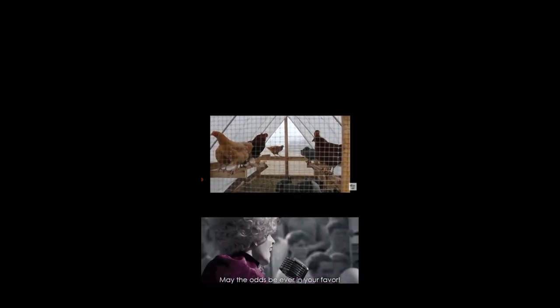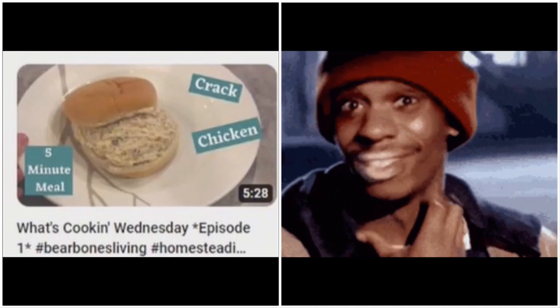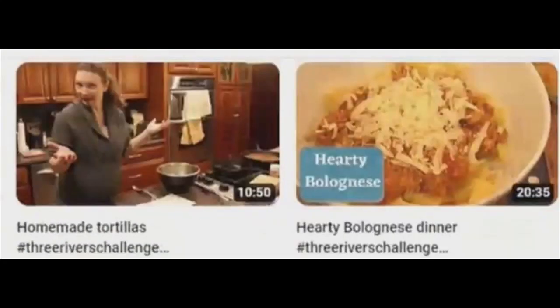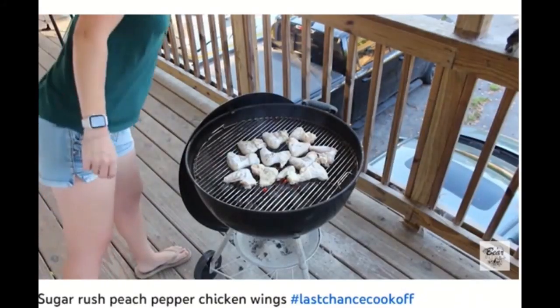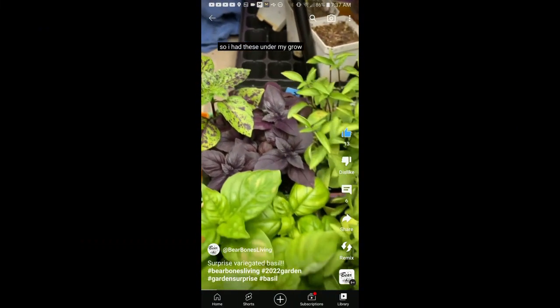May the odds be ever in your favor. And you will never not know what's for dinner. Bare Bones Living is a homestead cooking machine. There are some neat techniques, but y'all don't paddle your chicken.